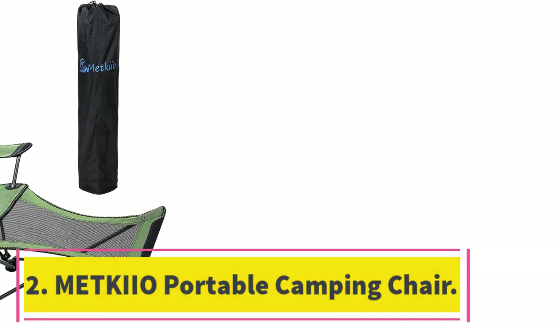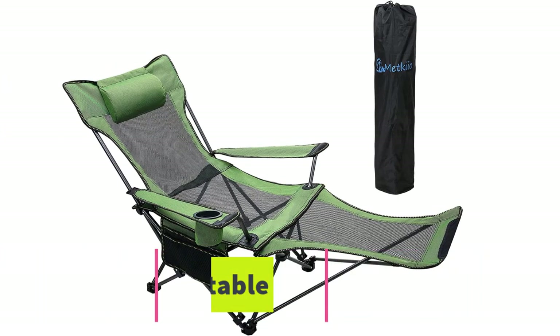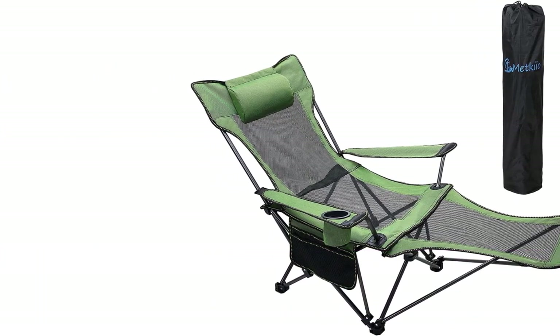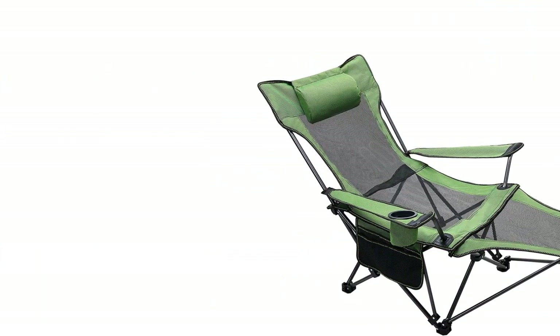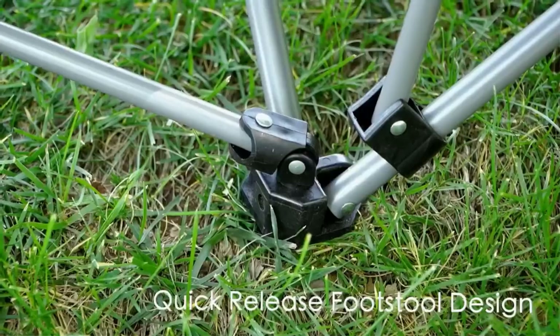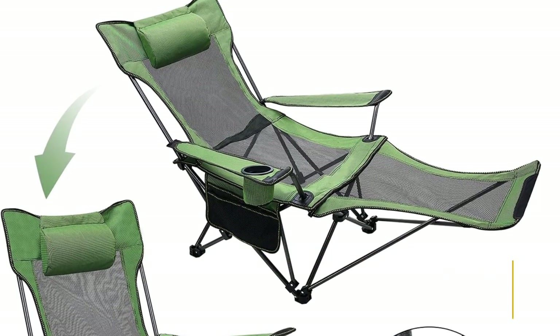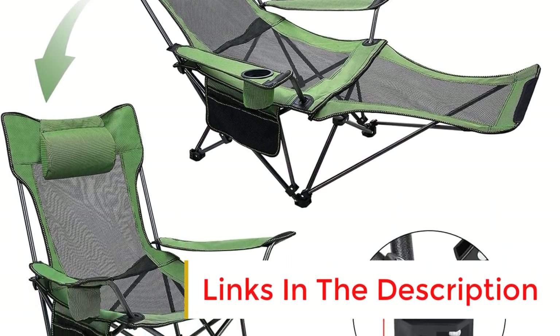Number 2: Metquio Portable Camping Chair. The Metquio Portable Camping Chair is quite similar to Gioia. It offers a similar cup holder and is durable enough to stay sturdy and balanced when in use. Metquio has 600D high-quality material, making it water-resistant and breathable for comfortable use at any time of the day.